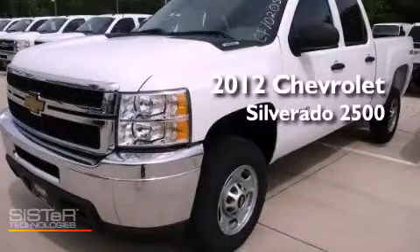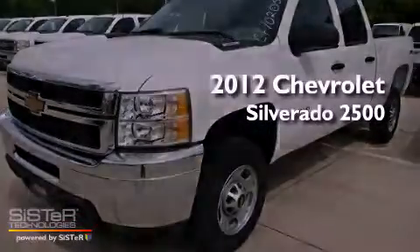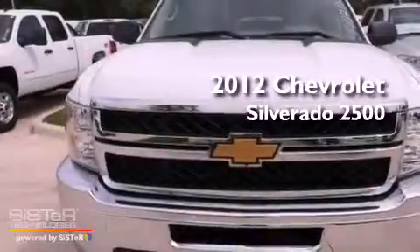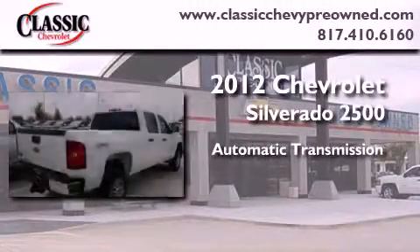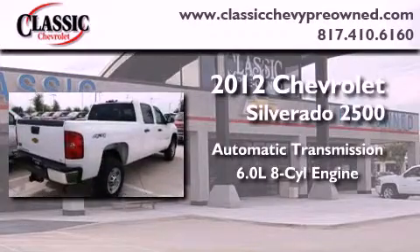This is a brand new 2012 Chevrolet Silverado 2500. This vehicle has seating for six adults, a 6.0-liter V8, and four-wheel drive.